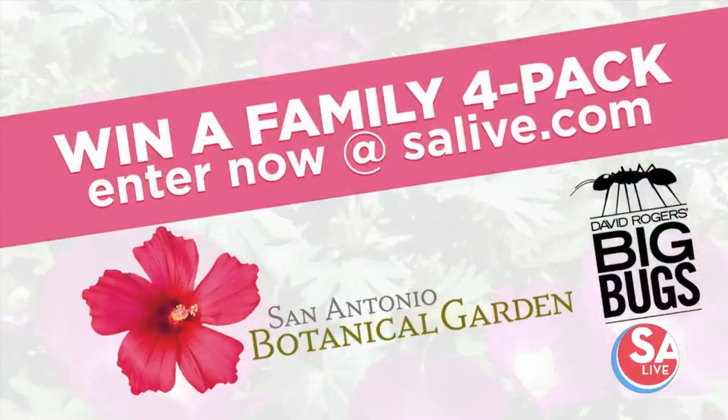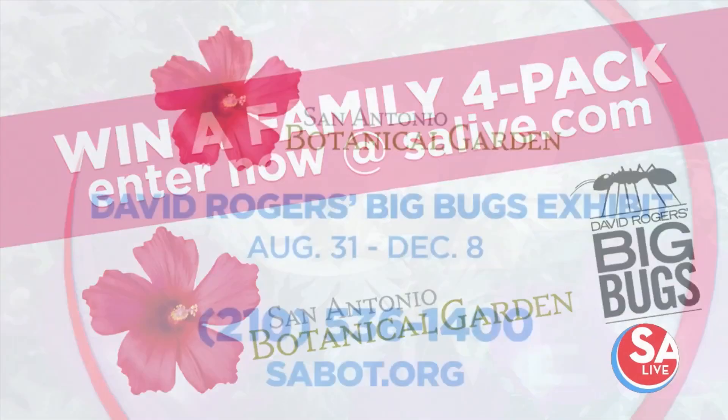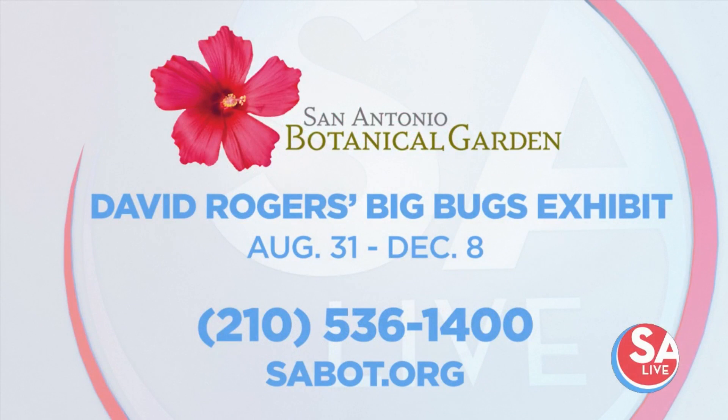Your family has a chance to win a family four-pack to come out and see the David Rogers Big Bugs Exhibition at the San Antonio Botanical Garden. Just go online to salive.com to enter to win. The exhibition will run August 31st through December 8th. For more information, give them a call at 210-536-1400, or go online to sabot.org. Sorry, I still got bugs in my mouth!